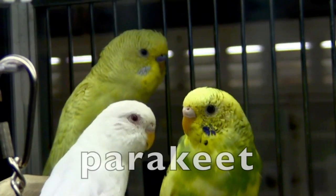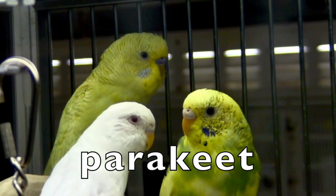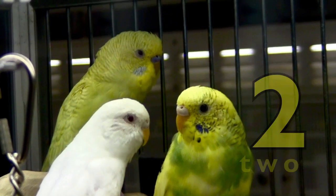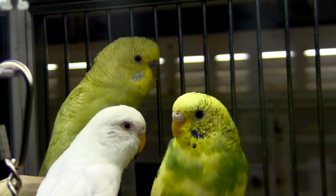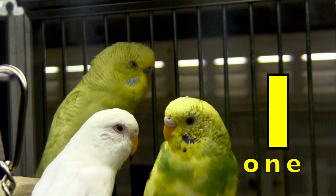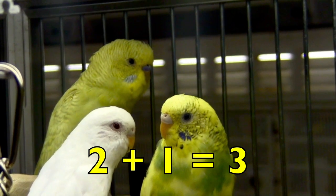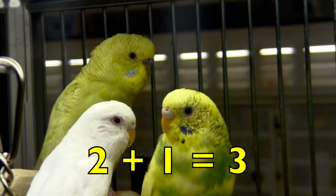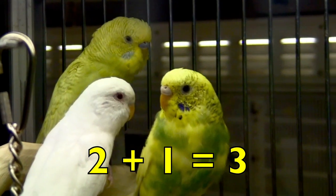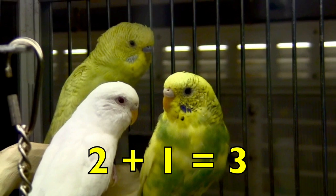Boys and girls, do you see two yellow parakeets? Yes, there are two yellow parakeets. Do you see one white parakeet? Yes, there is one white parakeet. So two yellow parakeets plus one white parakeet equals three parakeets. Two plus one equals three.